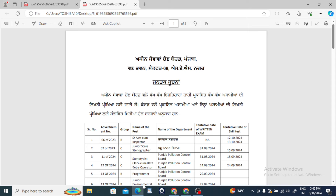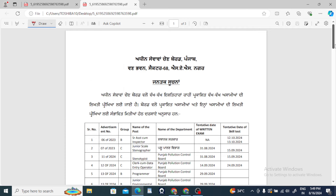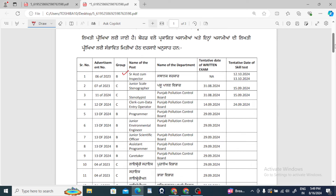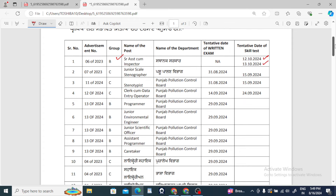The same dates have been announced whether it is the written exam or whether it is the skill test — it has been announced. You can see that you have a tentative date and you can see that you can start. First of all, Senior Assistant cum Inspector — the dates are 12-10-2024 and 13-10-2024. They have given two dates.